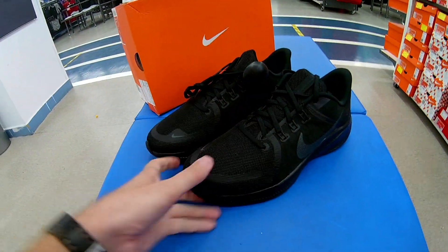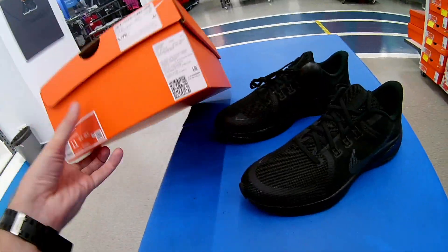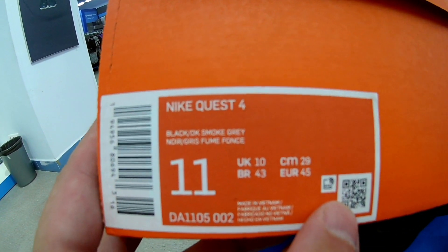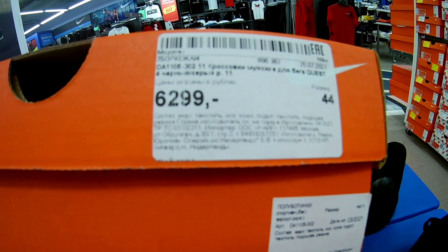И снова доброе утро, друзья и подписчики моего канала. С вами снова Михаил. Сегодня у нас наконец-то беговушки — обновленные квесты, ЭКОС-4. Артикул ДА 1105, код цвета 02. Ценник 6200.